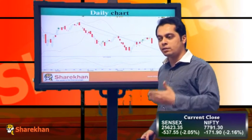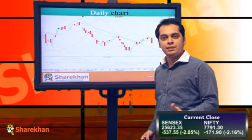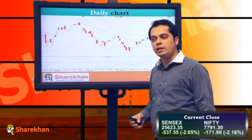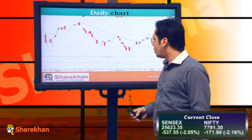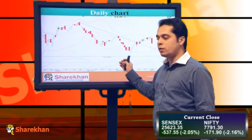However, what we feel is that the index is still likely to inch lower towards the levels of 77,114, which is the 61.8% retracement of the entire rise from 75,510 up to the levels of 79,790. It also points out to the previous swing low of the previous rise.